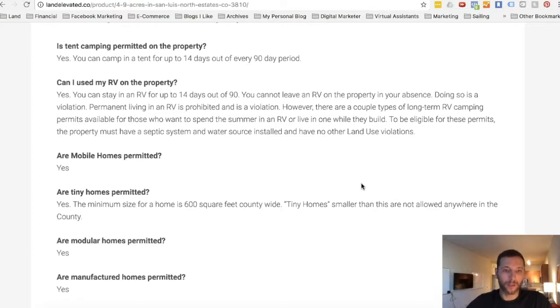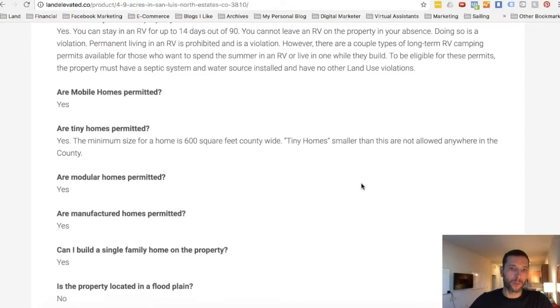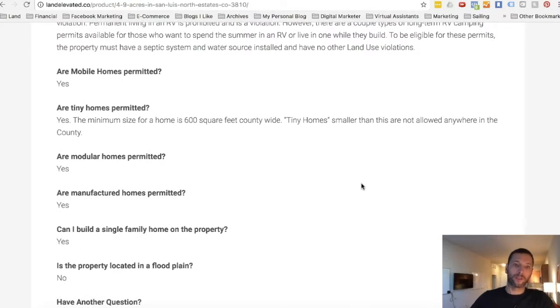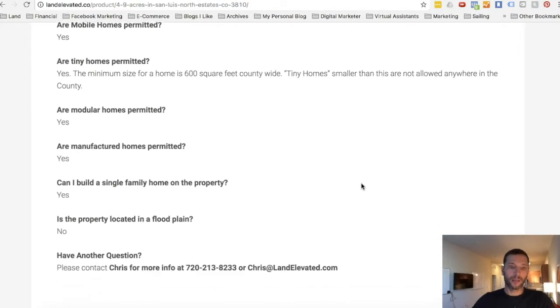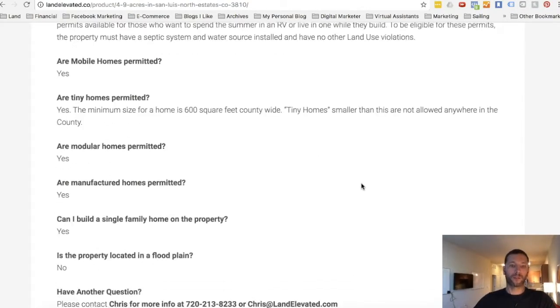As for what you can build: you can do a site-built home, as with most other residential areas in the US. Mobile homes are permitted. Tiny homes are allowed but must be bigger than 600 square feet. Modular homes and manufactured homes are also permitted. And a common question we get — is the property located in a floodplain? It is not.